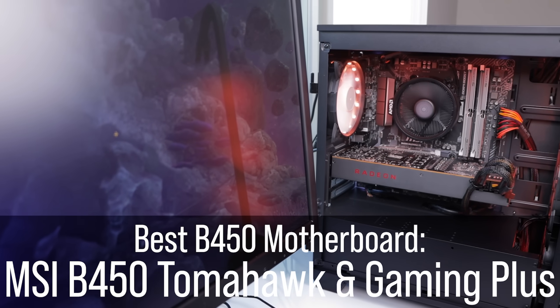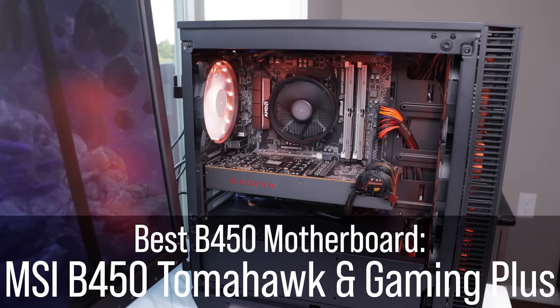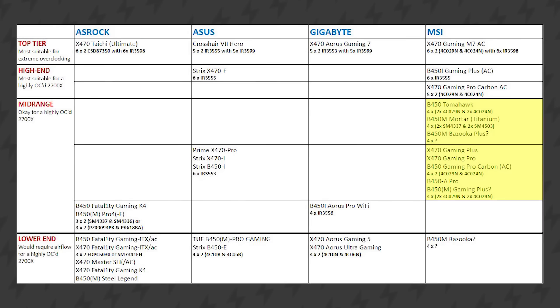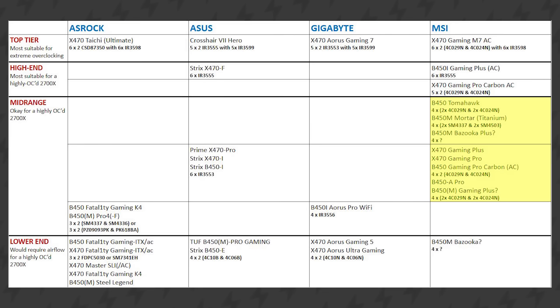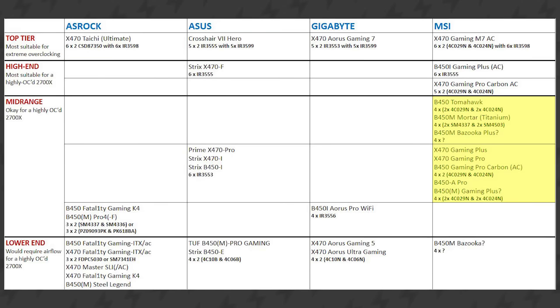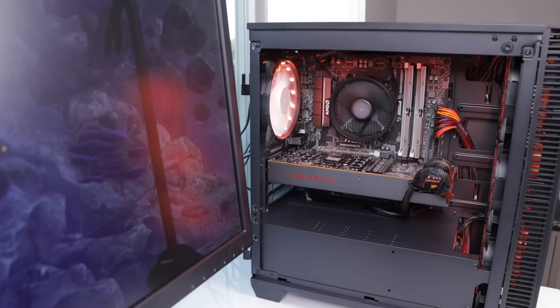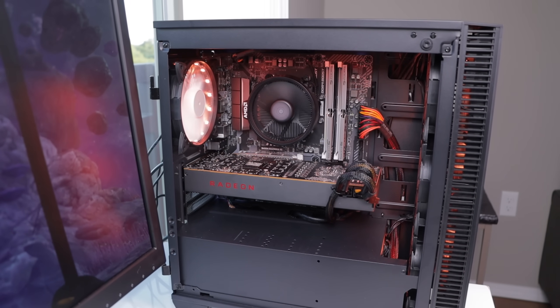Next, I want to talk about the MSI Gaming Plus and MSI Tomahawk Max. I don't have the Tomahawk Max on me, but I have experience with the original Tomahawk, and more or less it's the best B450 motherboard you can buy because it has one of the highest quality VRMs for a B450 board. It's great for any sort of overclocking — I'd say up to or maybe even past an entry-level X470 motherboard. It's a really awesome option if you're going with a higher-end system, like sticking in a 3600X or 3700X and wanting to overclock down the road.